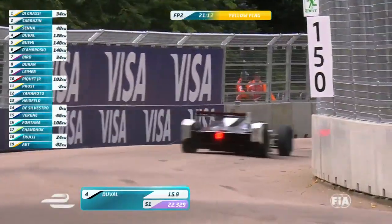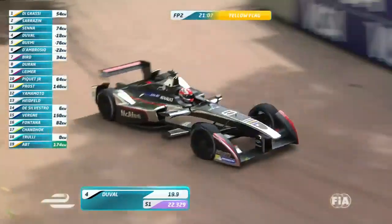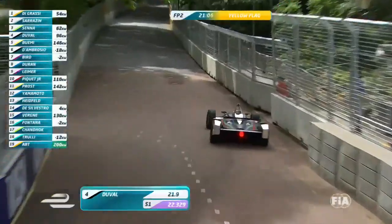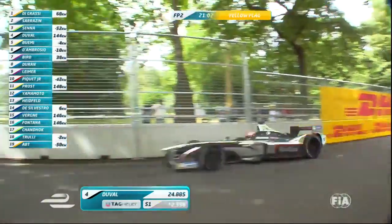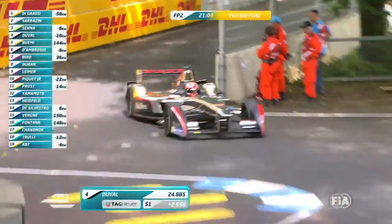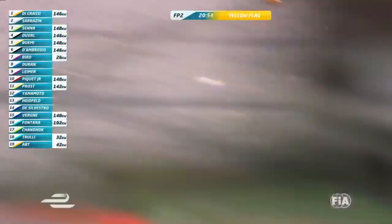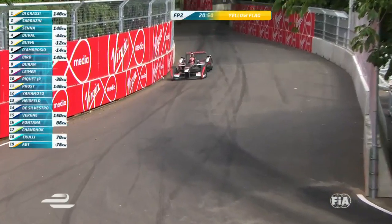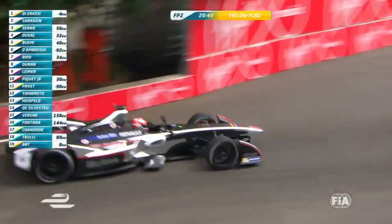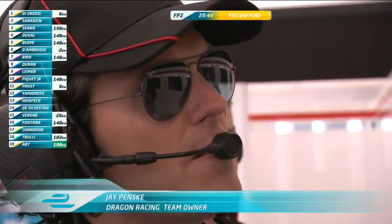This is Loic Duval coming into Turn 1. Daniel Abt is on a full 200 lap at the moment. Duval is just cruising around — he's on a 150 lap, actually, coming down two and a half seconds down in the first sector, so not pushing particularly hard. Degrassi is still the quickest man out there. Daniel Abt on a full power lap. Still got the yellow flag out at Turn 9 where they haven't got rid of Karun Chandok's car yet.